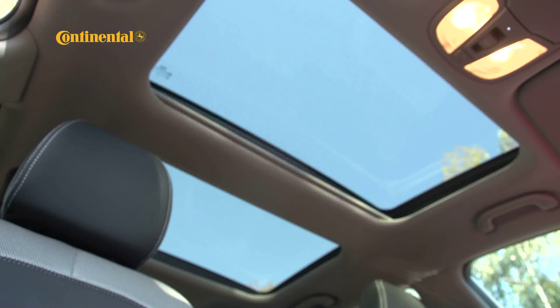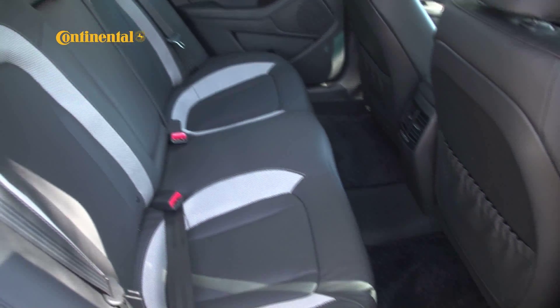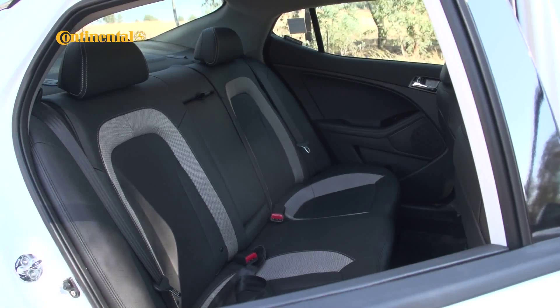When those would be high-cost extras in rival models. But for many, the Optima's overall roominess will be one of its biggest draw cards.